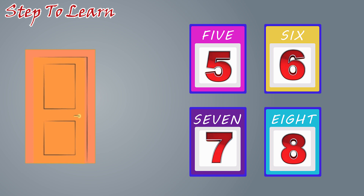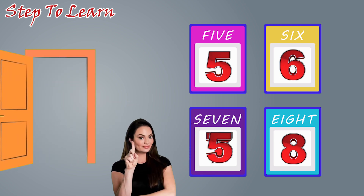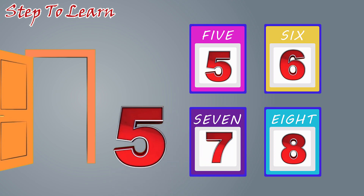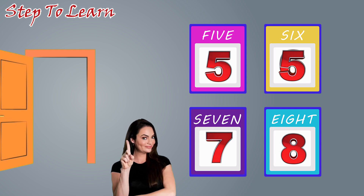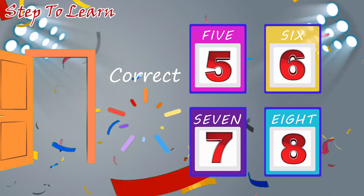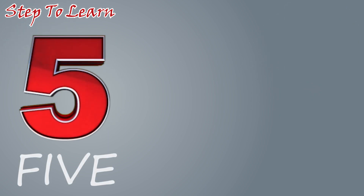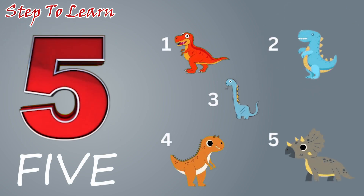Let's see which number comes now. Five. Where is the number five? No, this is not. Is this number five? No. Where? Yes, this is number five. Number five. One, two, three, four, five. Five dinosaurs.